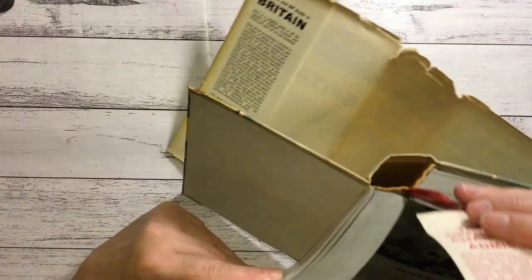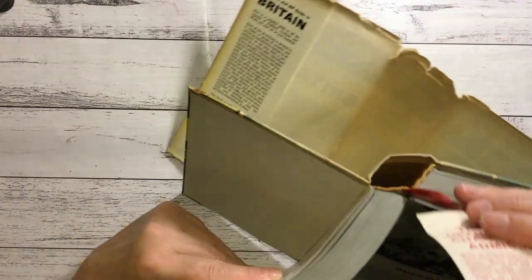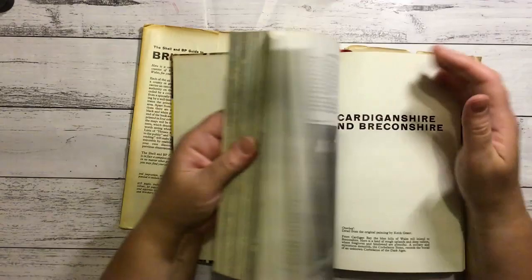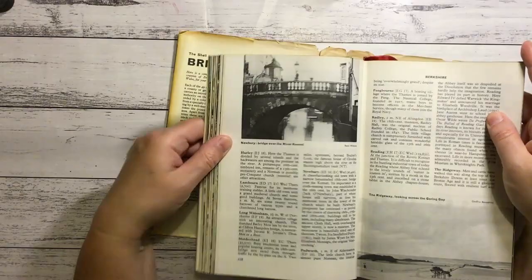And I even got another bookmark to go with my ten thousand bookmarks - oh, it's adjoined to the book, interesting. There are some nice map pages as well, except some are glossy. We'll have to have a mass making day sometime, just making a whole heap of postcards.